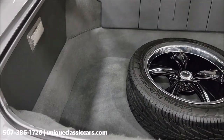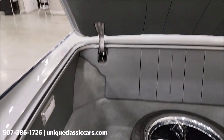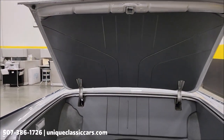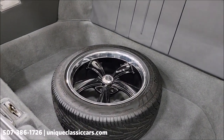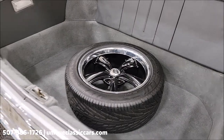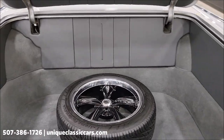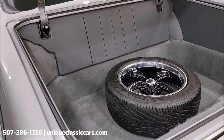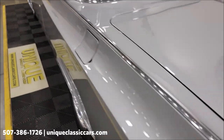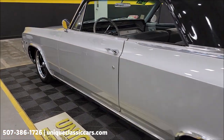Just wanted to show you how nicely finished off this trunk is — it really has a mild restomod look to it. Look at that spare tire and wheel matching the Boss black five-spokes on the car. You can see how nicely it's finished off in the trunk area as well as the rest of the car.